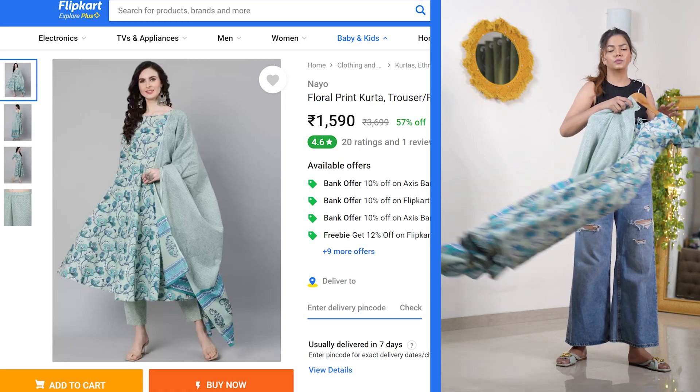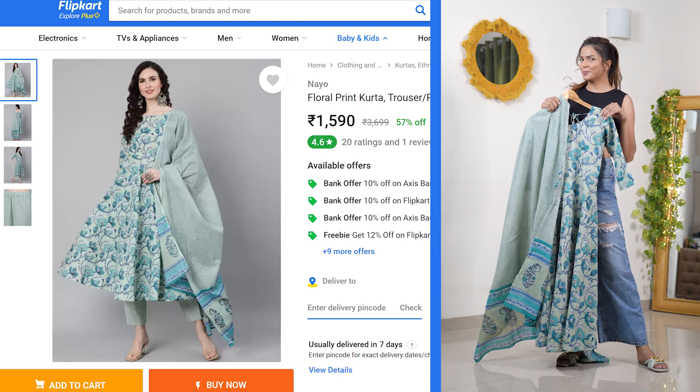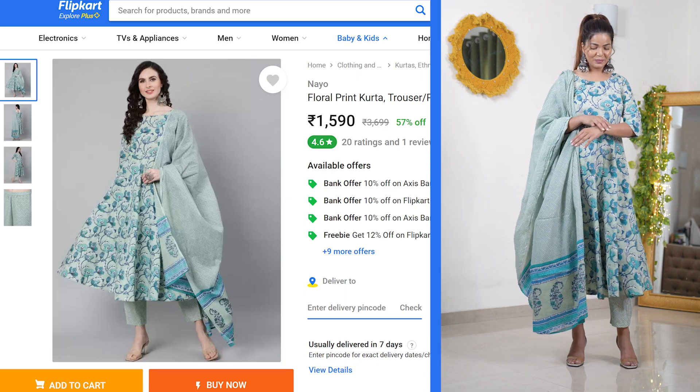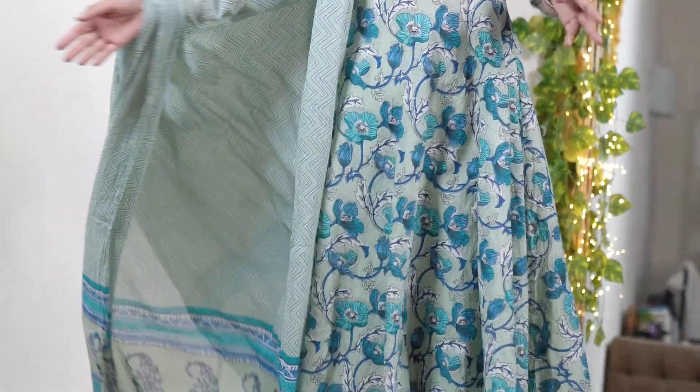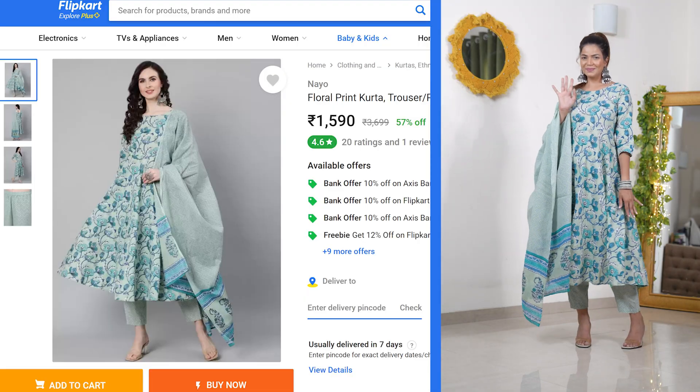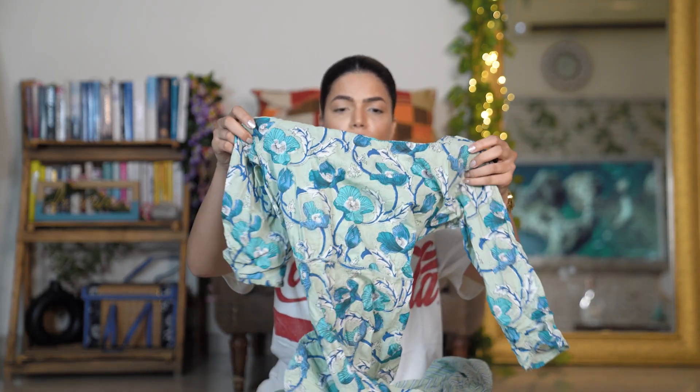Moving on to the next kurti set — a three-piece set I ordered from the brand Nayao. I already own this set, I love wearing it, and a friend of mine really liked it too, so I ordered it again for her. This is how you'll see it on me. It's priced around 1,300 rupees. It's a beautiful sea green color in three pieces with stunning prints.